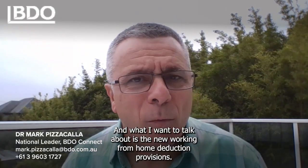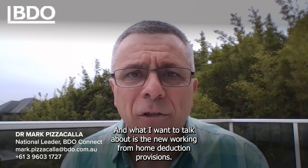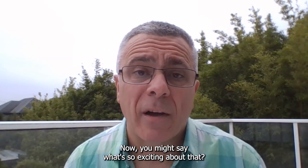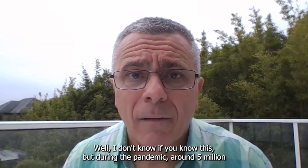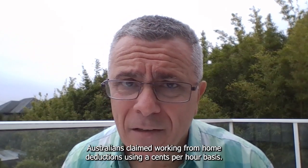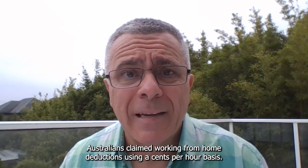Hi, this is Mark Pizzacalla, and what I want to talk about today is the new working-from-home deduction provisions. Now, you might say, what's so exciting about that? Well, I don't know if you know this, but during the pandemic, around 5 million Australians claimed working-from-home deductions using a cents-per-hour basis.